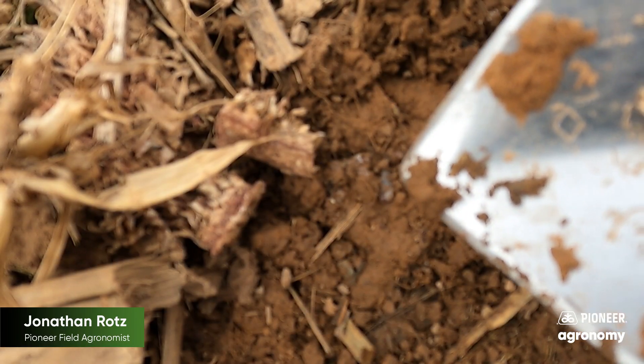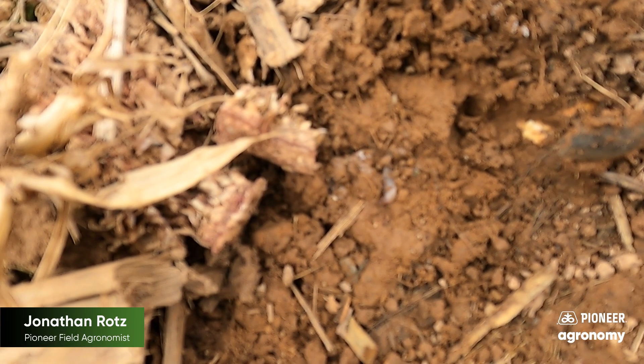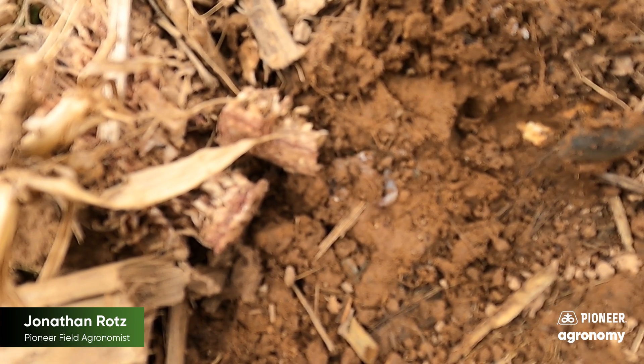So in the area that I cover, slugs have been a huge issue for us this year. Let's go over a couple things about them. First off, what is a slug? A slug, as you can see here, is just one of these little guys and it's a mollusk. So this is one of the biggest problems that we have — it's a mollusk, so our traditional insecticides, whether that be seed treatment, over-the-top applications, or whatever, will not have any effect on these guys.